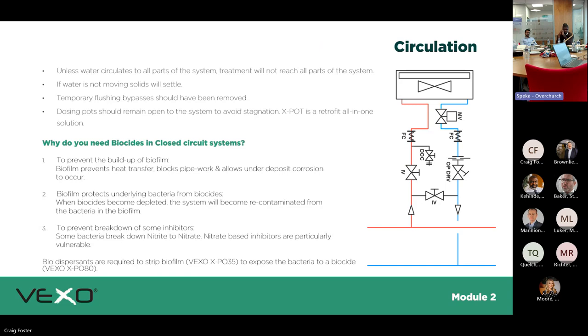Why do you need biocides? To prevent the build-up of biofilm. One major application is underfloor heating — people install it and operate at lower temperatures, which can be a breeding ground for bacteria. Putting biocide through there eliminates it.